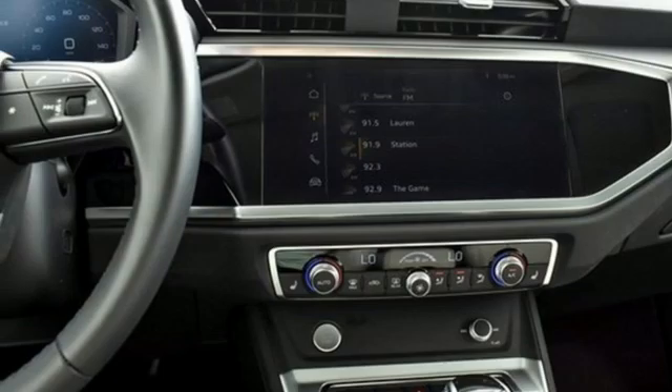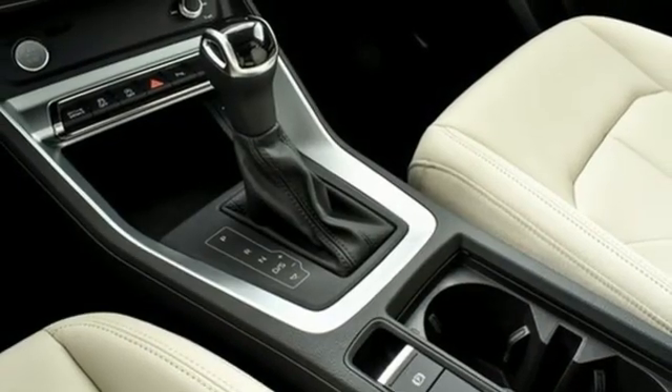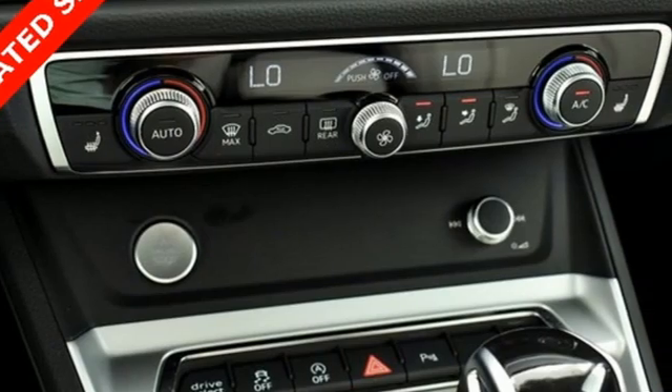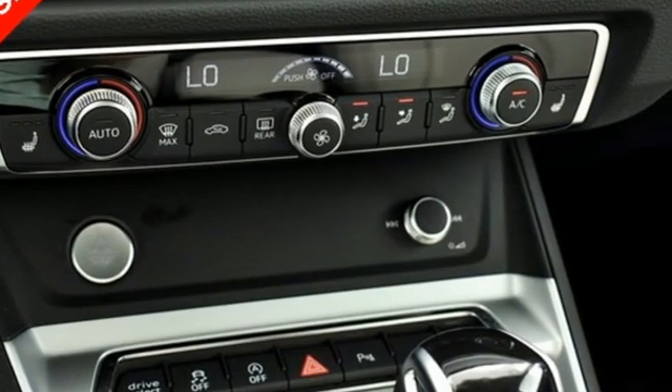Front heated leather bucket seats, external memory control, wireless phone connectivity, dual zone climate control, and LED low and high beam headlights.